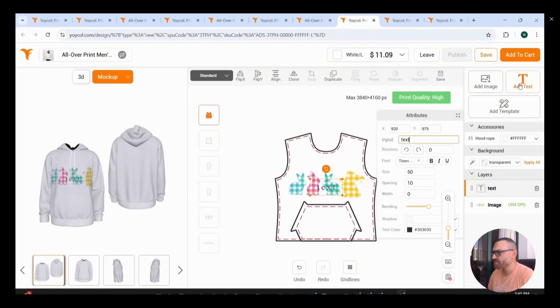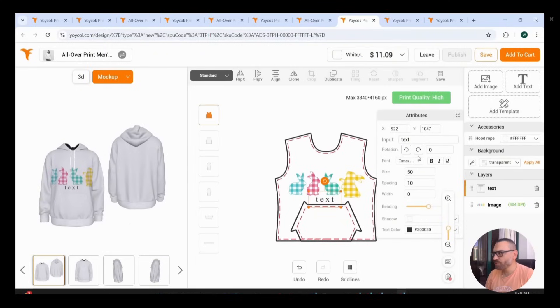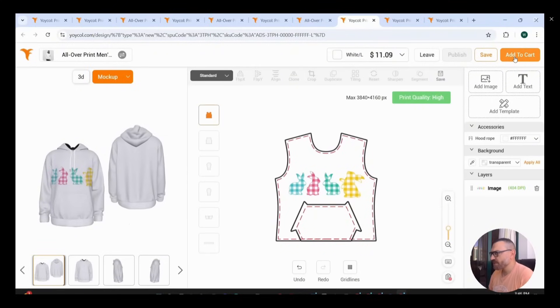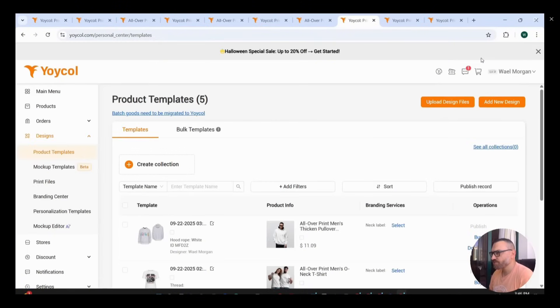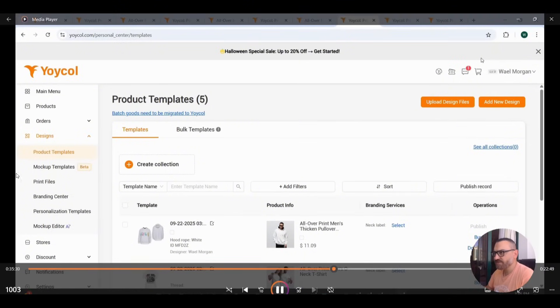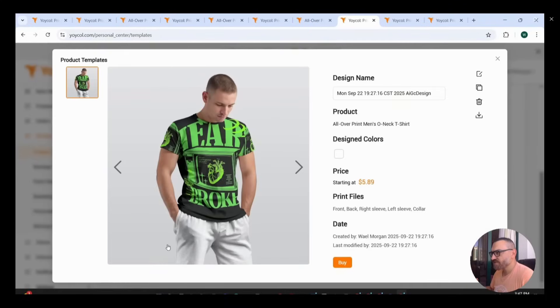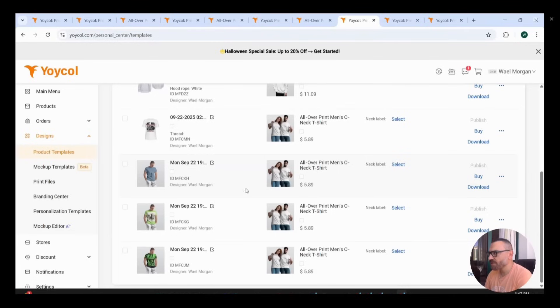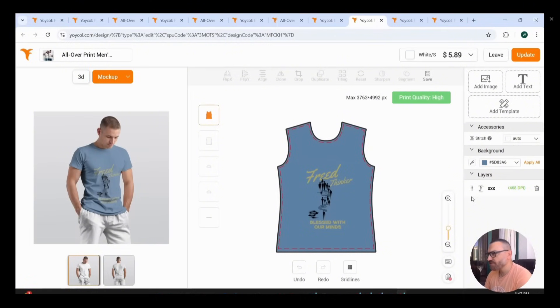I'll change the mockup image and confirm — the design looks nice on the new selected mockup. The back is plain, and you can see the product from different sides — right and left. You can press 'Add Text' to add desired text and change the font and boldness, so it's like having your own design board inside the Yoiko platform. I'll save the design as is. All saved designs can be found under the Designs tab on the left side — you can download mockups, edit, or duplicate.